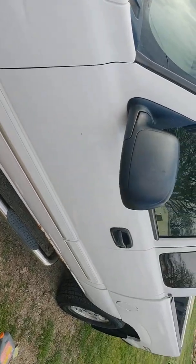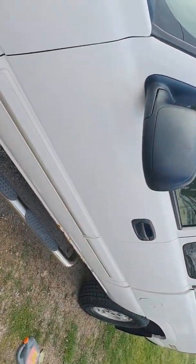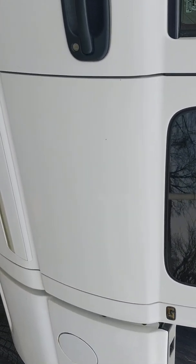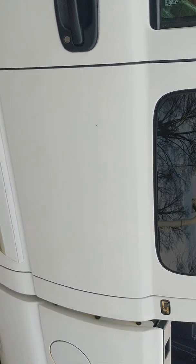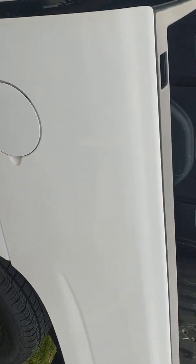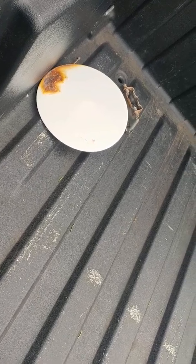2003 Chevy Silverado — I've had it a couple of months now. A weird thing: when I bought the truck, I thought it was a bed liner, but that's the original fuel door and that's rust on it. So I found one off a 2001 Yukon in the junkyard.